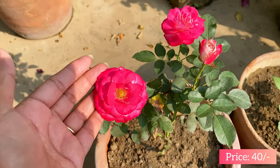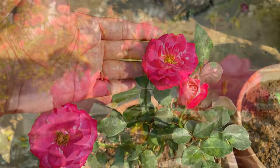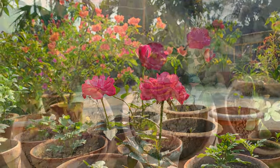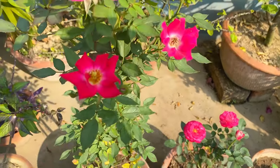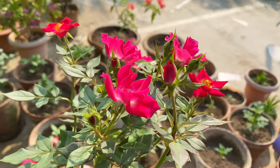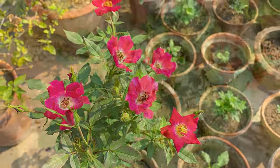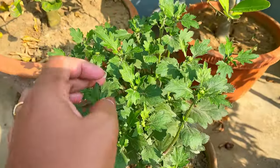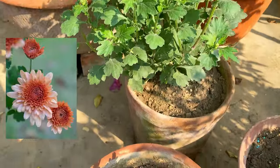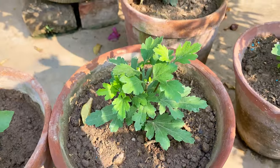Let's start with the pricing. These roses cost me 40 rupees each. This taller perennial variety of rose gives lots of flowers throughout the year and cost me 60 rupees. Coming to the chrysanthemums — I got these with an 8-inch pot at 40 rupees each. Next to the chrysanthemum there are some other small plants at 10 rupees each.